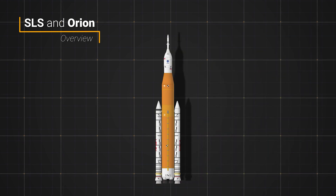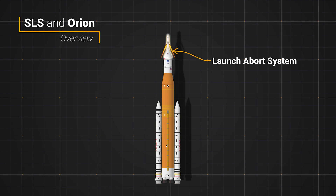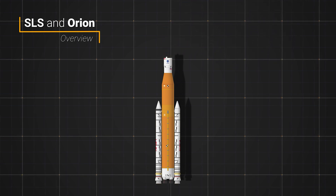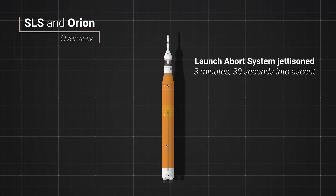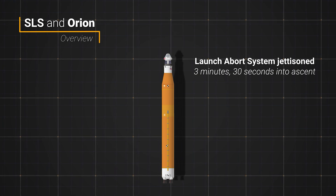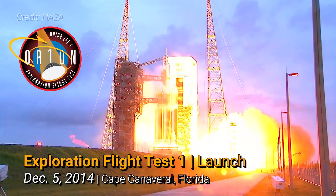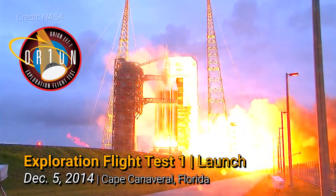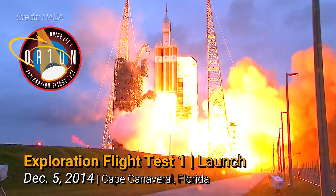During the first few minutes of ascent, the Orion spacecraft has a launch abort system that can pull the crew module away from the SLS in the event of an emergency. It's no longer needed after about 3 and a half minutes into a nominal flight and is jettisoned. While Artemis 1 will be the first flight of Orion atop SLS, it's not the first flight of Orion. Its first flight test actually occurred in December 2014 during the 4 and a half hour long Exploration Flight Test 1, after being launched by a United Launch Alliance Delta IV Heavy rocket.